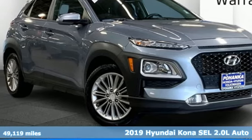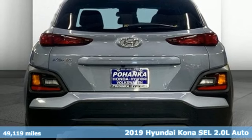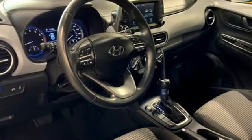Here's a 2019 Hyundai Kona. Hyundai's attention to detail means a better driving experience for you. And with features like these, every drive's a pleasure.